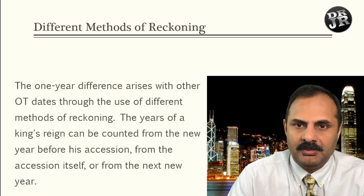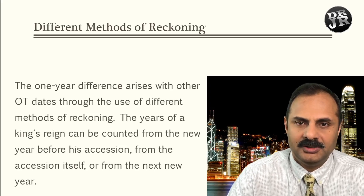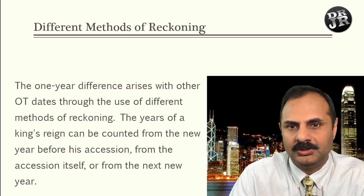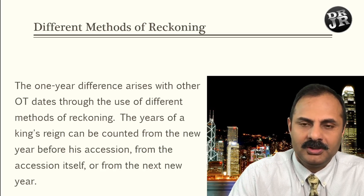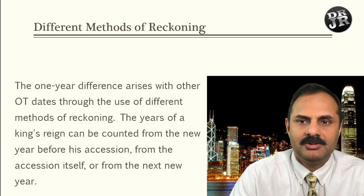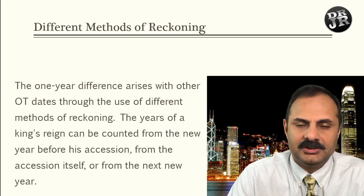I also mentioned that if you come across different years, sometimes they won't match properly — don't worry about that. A one-year difference arises with other Old Testament dates through the use of different methods of reckoning. The years of a king's reign can be counted from the new year before the accession, from the accession itself, or from the next new year.